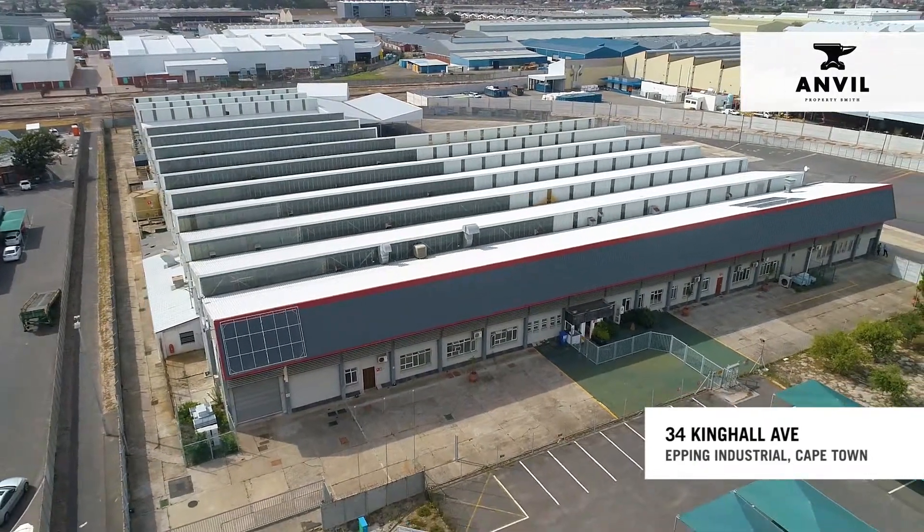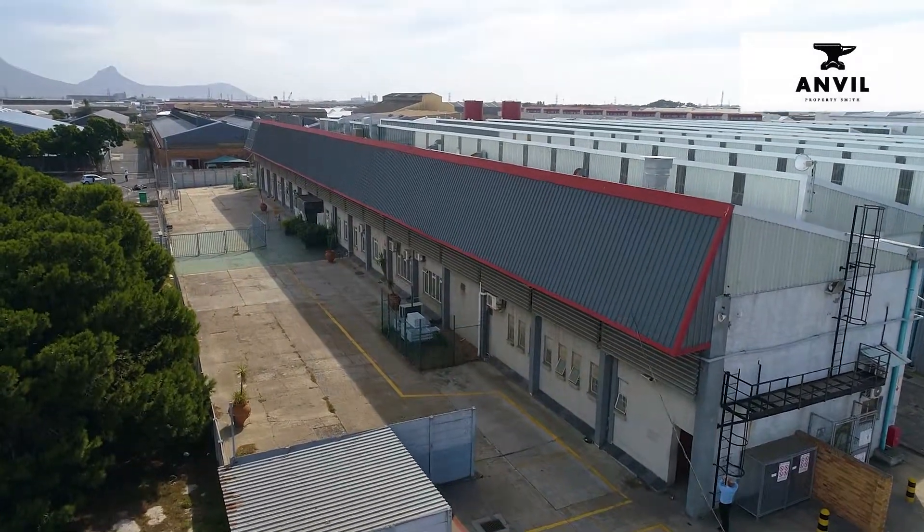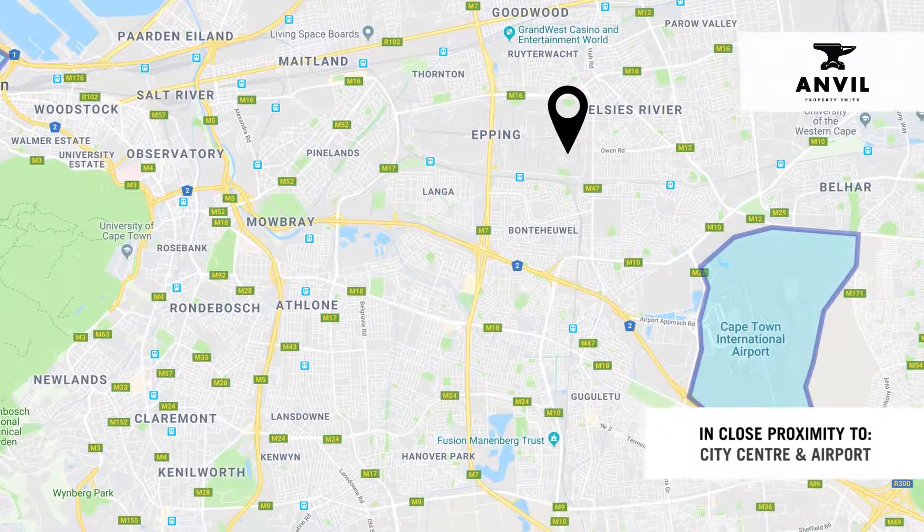34 King Hall Avenue, Epping Industrial 2, Cape Town is located in close proximity to Beaconvale and Para-Industria, the city centre and Cape Town International Airport.